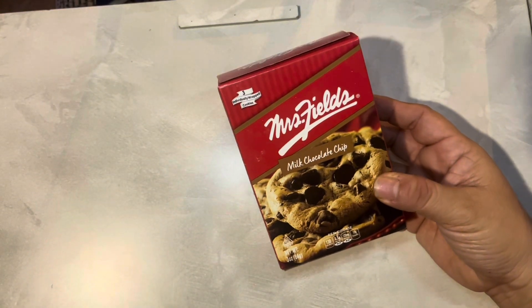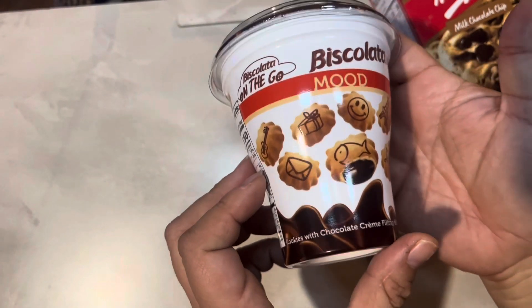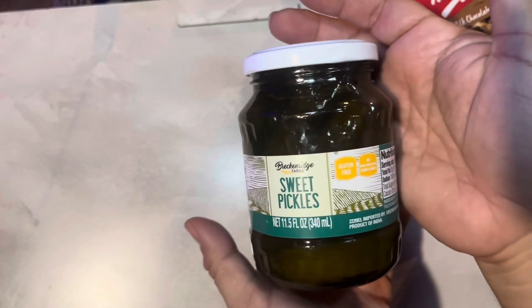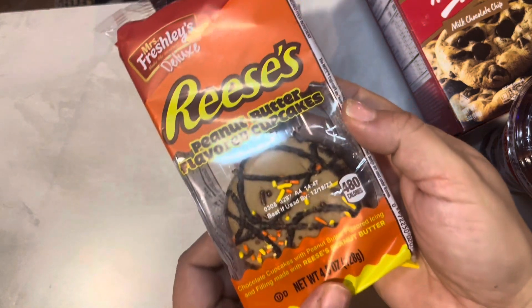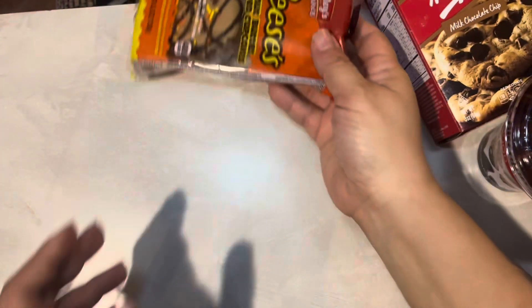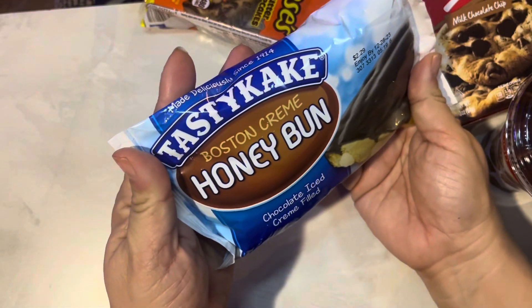We've got some more treats here: some Mrs. Fields cookies, some Biscalata Mood cookies on the go in a cup. She likes sweet pickles and she doesn't always get them, so I got those. And this one I haven't seen before — Reese's Peanut Butter Flavored Cupcakes. She likes Reese's so we'll try those, along with a little tasty baked honey bun.